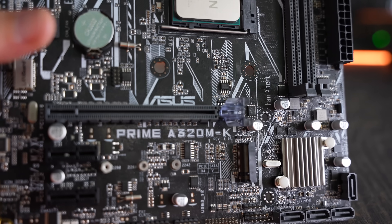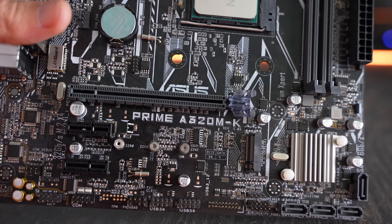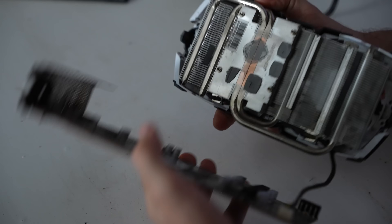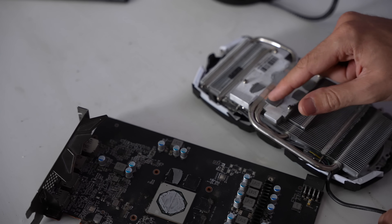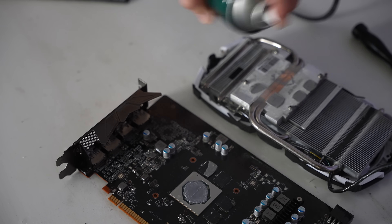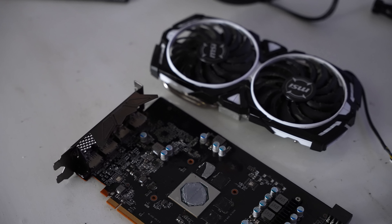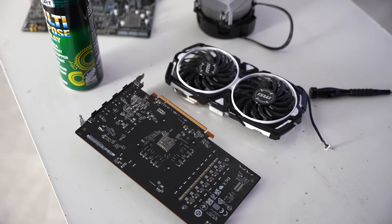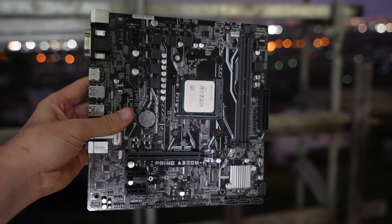One more awesome thing about buying used motherboards is you sometimes don't even need to activate Windows, because the previous owner already activated that motherboard with Windows 10 Pro — so that saved me some more money as opposed to buying a new motherboard. Even though you can get Windows 10 for very cheap, especially using the link in the description, $15 saved is $15 made. The value for money right now is in the under $1,000 segment.